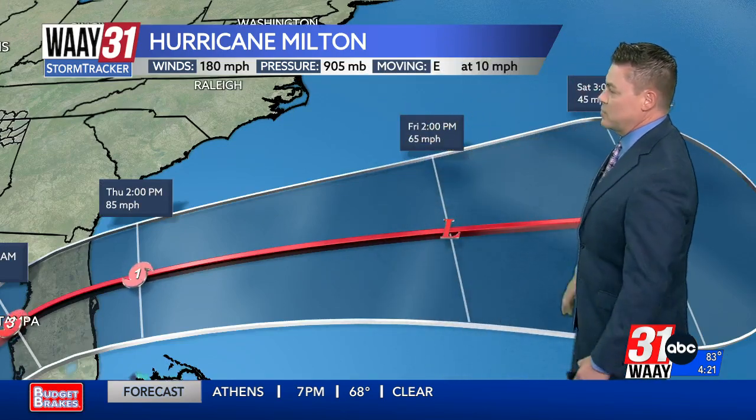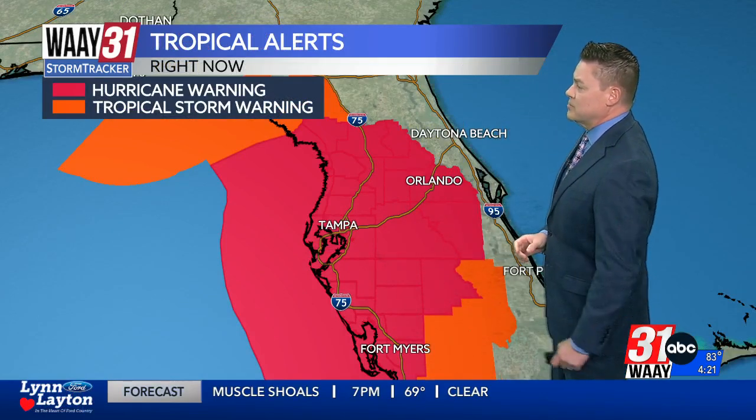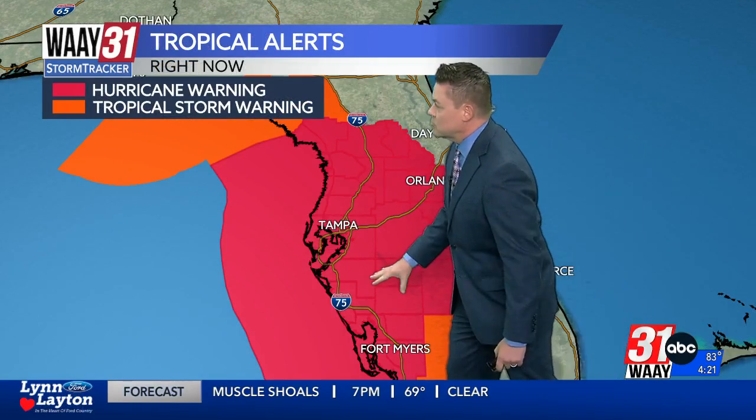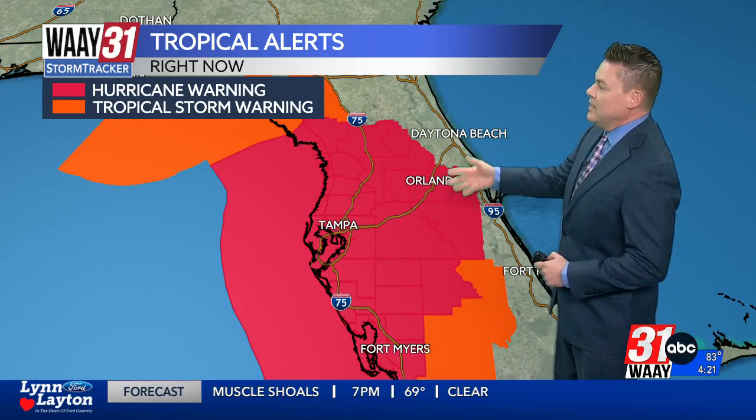You can see it quickly races away from the east coast of the U.S. But this is going to have major implications in the state of Florida — not only from the wind, but that storm surge. That is what often causes the biggest problems along the coastal areas. Hurricane warnings are in red from Fort Myers to Tampa and as far inland.